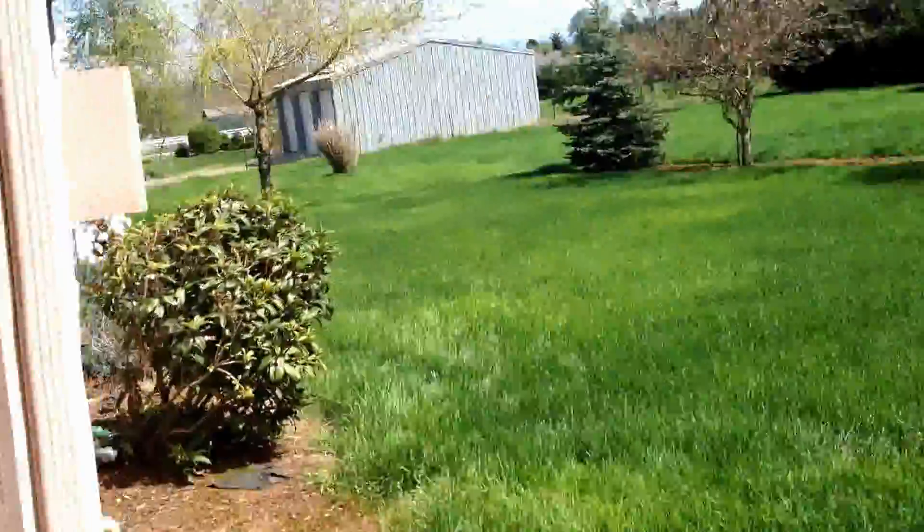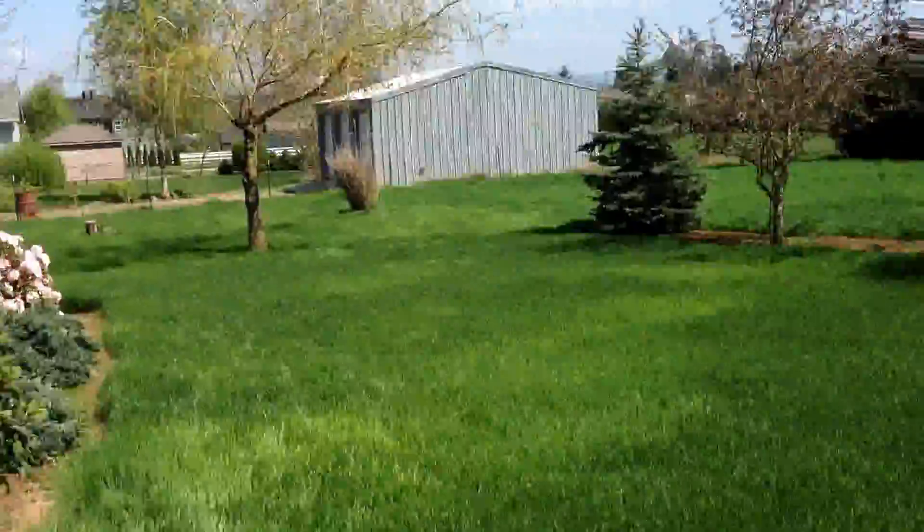And here we got the house. And here is the backyard.